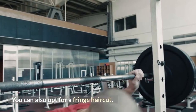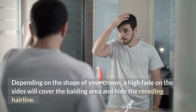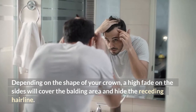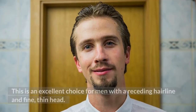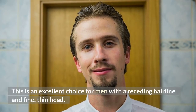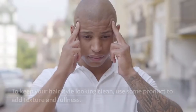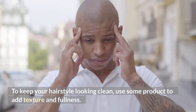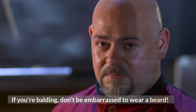You can also opt for a fringe haircut. Depending on the shape of your crown, a high fade on the sides will cover the balding area and hide the receding hairline. This is an excellent choice for men with a receding hairline and fine, thin head. To keep your hairstyle looking clean, use some product to add texture and fullness. If you're balding, don't be embarrassed to wear a beard.